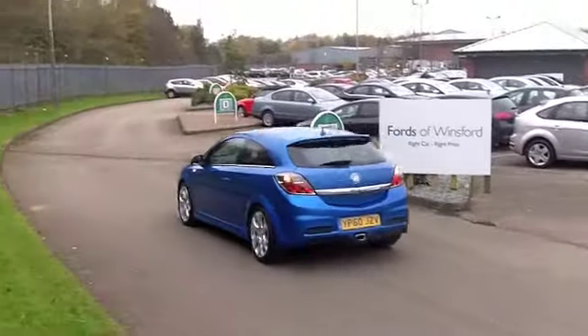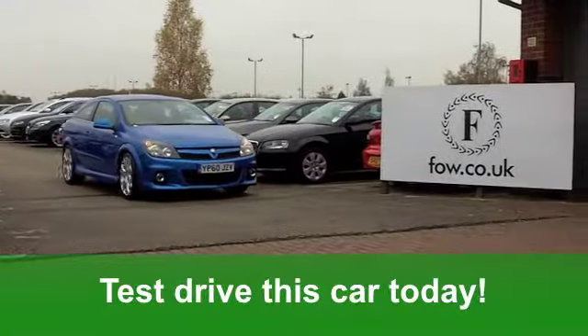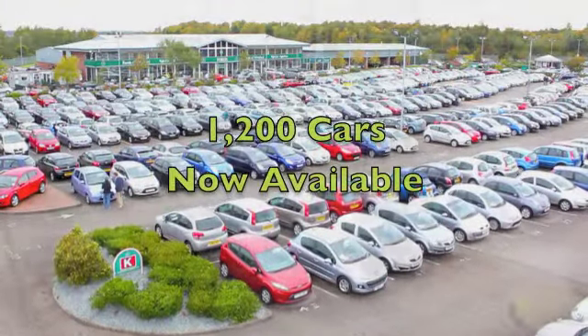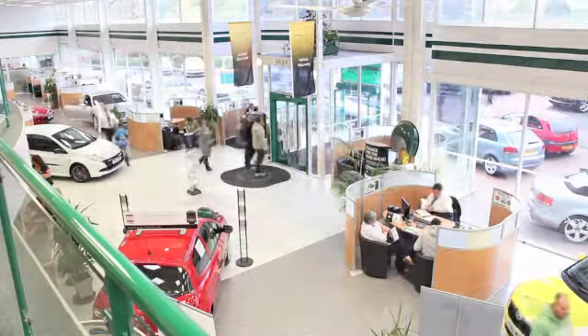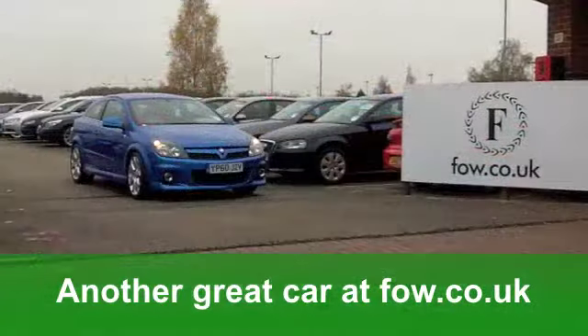On the open road, 0-60 in 6.2. You'll get a combined 31 miles per gallon, in fact 40 on the extra-urban, and six months' road tax is under £150. Go on, treat yourself. You deserve it. It's waiting for you at Fords of Winsford.